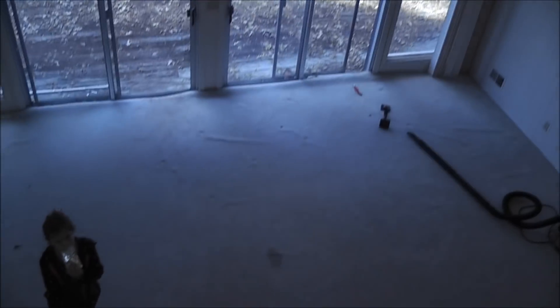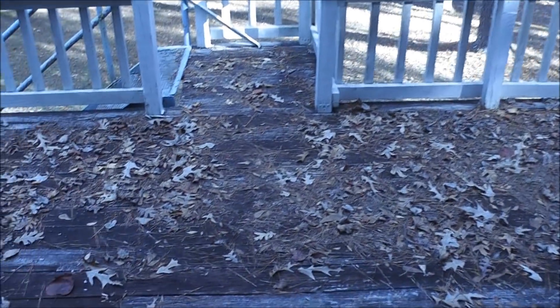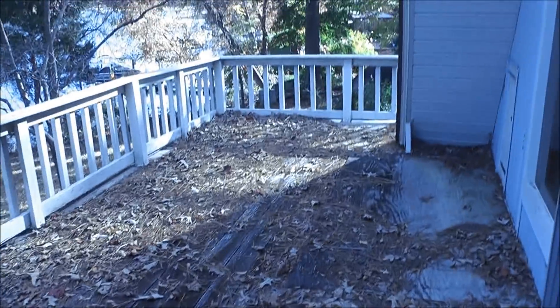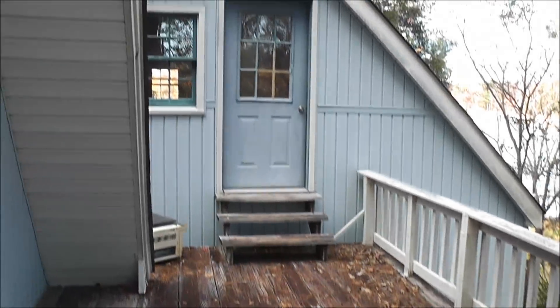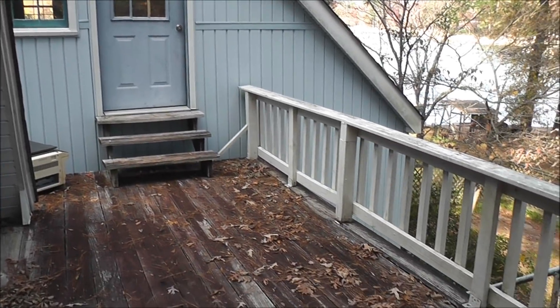There is closet space and cabinets everywhere in this house. There's also a little look-over that goes down to what we call the death trap — the deck. It is not safe to walk across; it has been rotting and it needs to be completely torn down. It's a little scary even standing on it, so we don't come out here much.